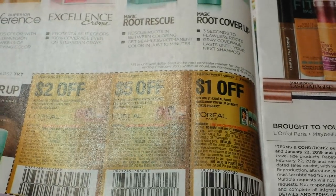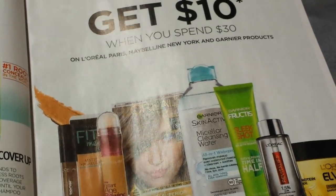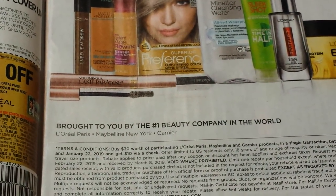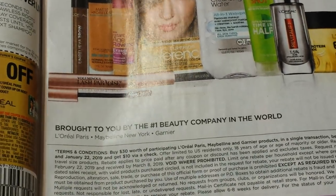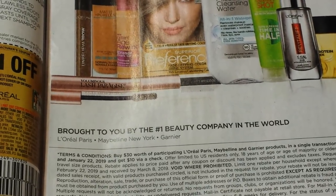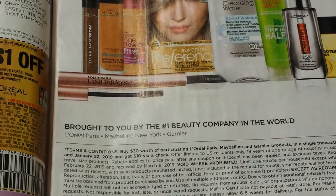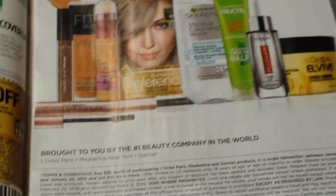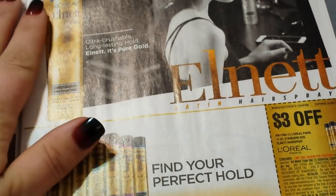There's a deal next week at CVS. It's a dollar for the Root Touch-Up. Spend $30, get $10 on L'Oreal Paris, Maybelline New York, and Garnier products. You can go to thebeautypicks.com to get the terms. I'm definitely going to check it out because you can get a $10 check if you spend $30 between January 1st and January 22nd. And I buy tons of Garnier, L'Oreal, and Maybelline, so definitely something to look into.